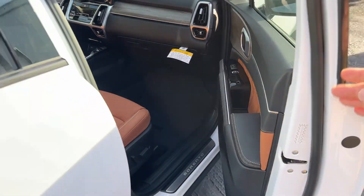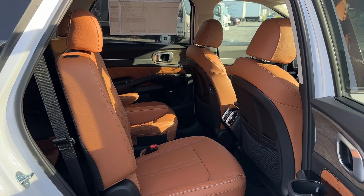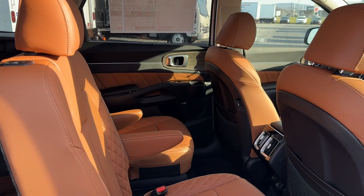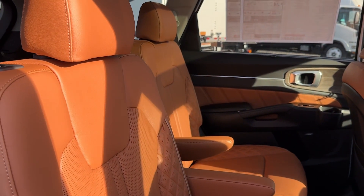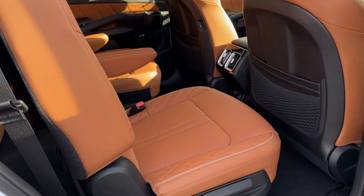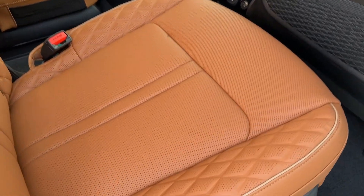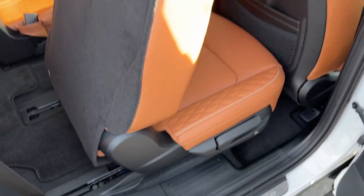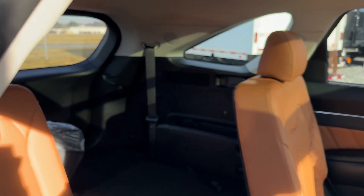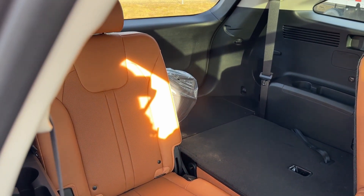Let's go to the back, where you'll start to see some of the features that really make this Sorento stand out. You have the captain chair seats — before I came to Kia I didn't even know about captain chair seats in an SUV. You press the button, the seat folds down for full access to the rear seat. I have one of them down right now to show cargo room.